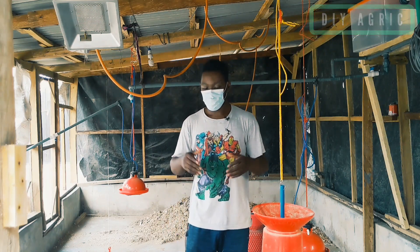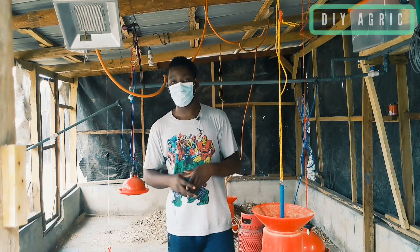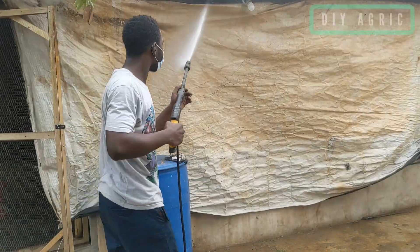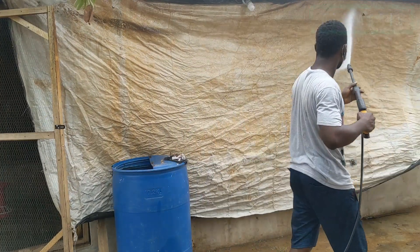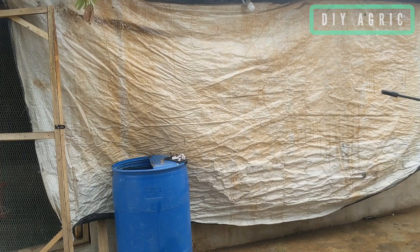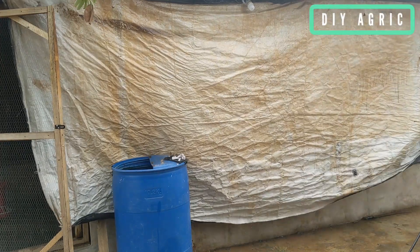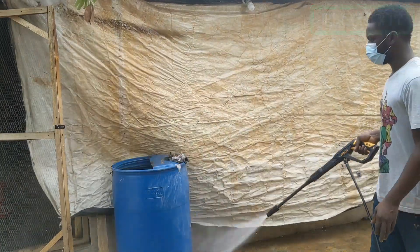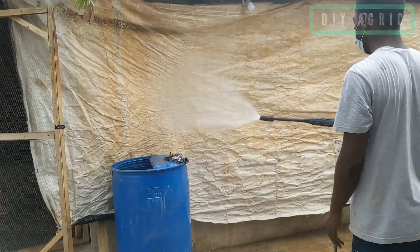Cleaning the outside of the house is just as important as cleaning the inside. I decided to go around the house and apply the disinfectant solution using the pressure washer. After this I'll be rinsing the whole house, and that is just about it — that's how to clean and disinfect your poultry house.